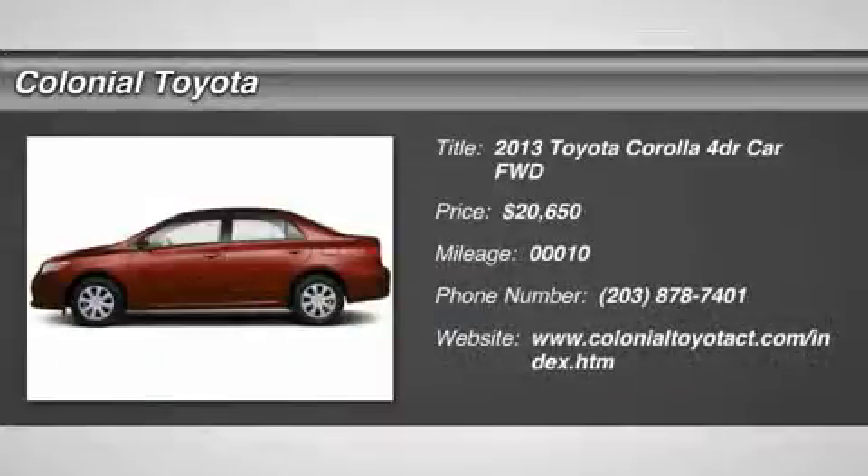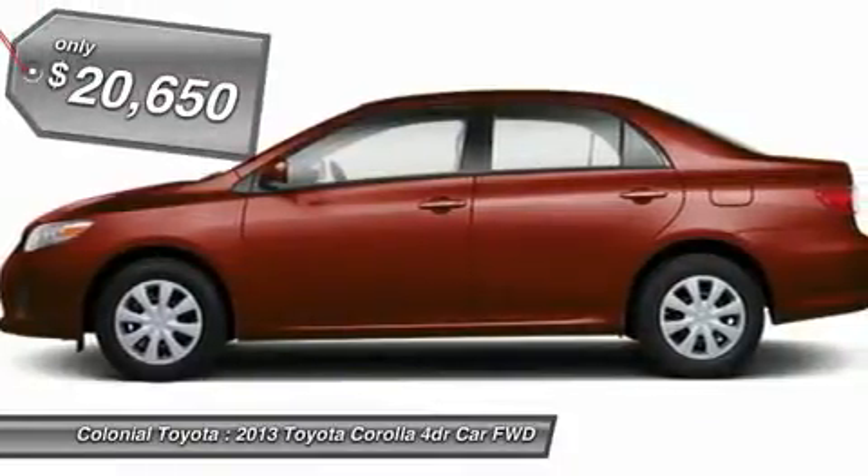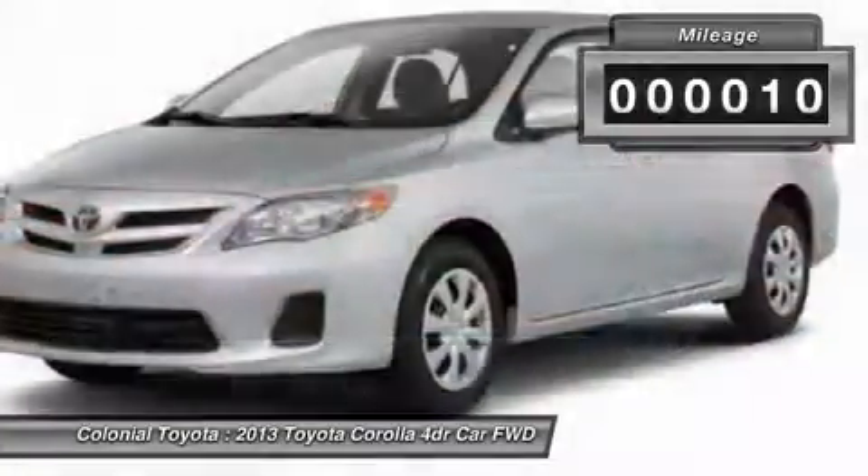The 2013 Corolla. The Corolla is still a great option for those who want dependability, comfort, and value, and is priced below $25,000. This vehicle has less than 100 miles.